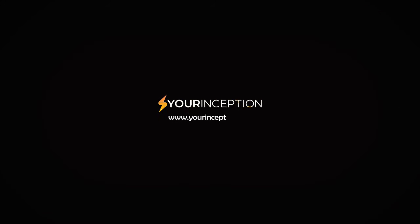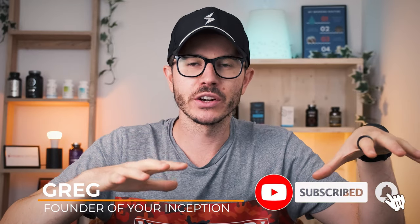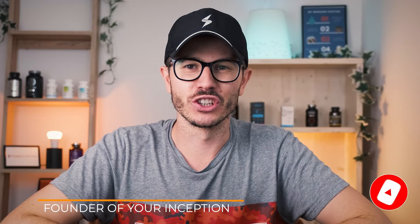Is Gorilla Dream a supplement worth taking and can it improve the quality of your sleep? Hey, what's up, Greg here from Your Inception — welcome to my channel. If you want to learn top secrets about nootropics and supplements, then subscribe below to start your journey.